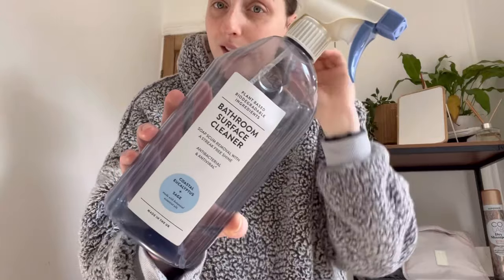Next, I've got some bathroom cleaner. This is from M&S and it's just the bathroom surface cleaner, antibacterial, all that jazz. These are plant-based and they smell incredible. This scent smells like a man's aftershave and it's just fresh and lovely.